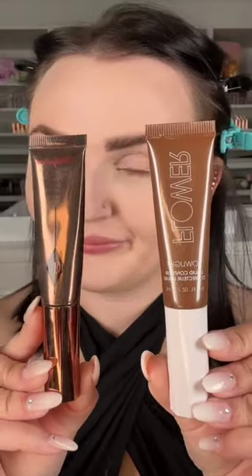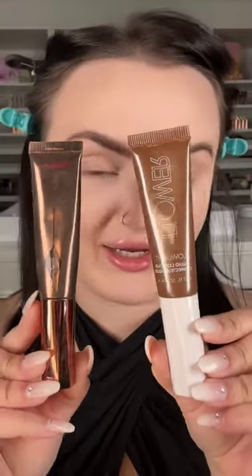Poor Charlotte, this woman cannot catch a break. I was tiptoeing through CVS last night and I spotted this — holy shit, add to cart. I got two shades, I'm very curious. It's Flower Beauty.